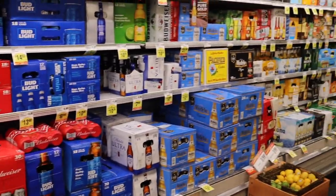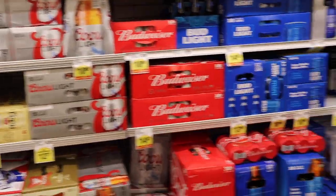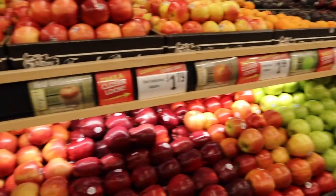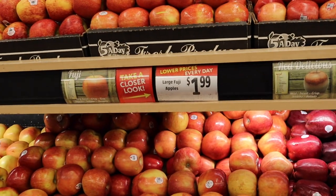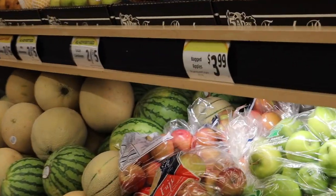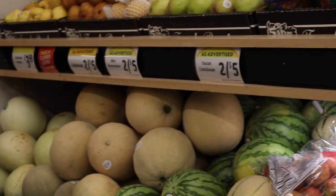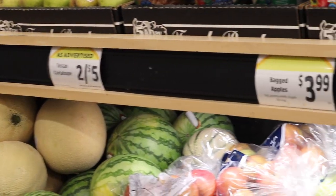These are all beer — if you guys want to get some beer, I ain't gonna recommend it 'cause it's not good for your health, so you guys should not try it as well. So these are apples: $1.79, the red one $1.99, those are $1.99, bagged apples $3.99. Watermelons and all that — $2.45, $2.45, and $3.99.